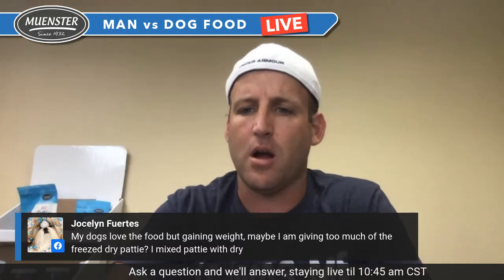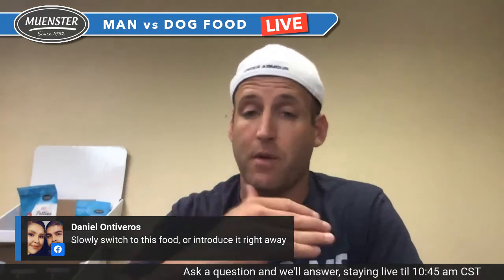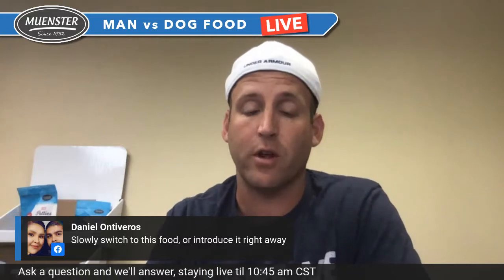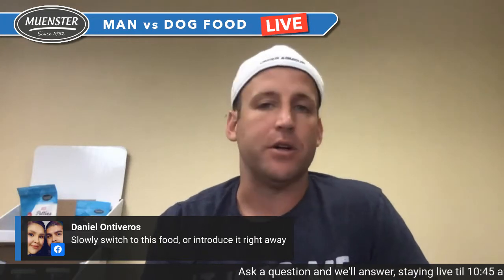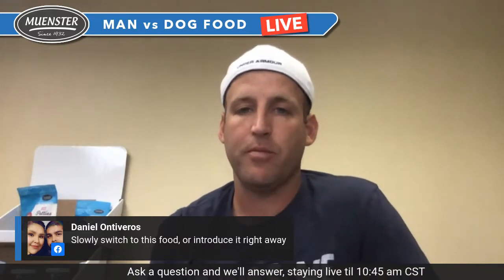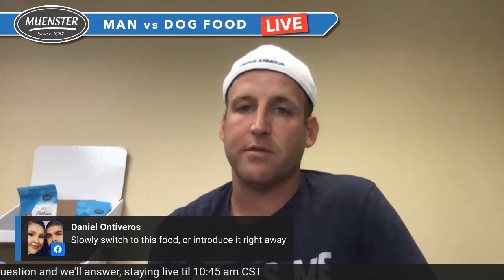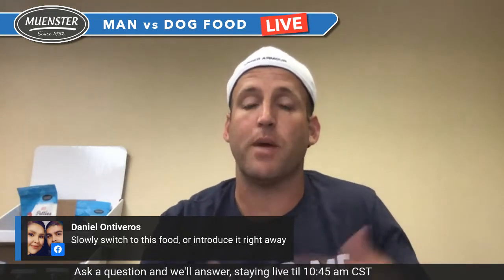Daniel asks: slowly switch to this food or introduce it right away? One of the best things to do is let your animal fast for 24 hours before introducing it, and do about half of the feeding recommendation. Typically they can handle it just fine without a slow transition. Eddie is also working on adding probiotics to the outside of the kibble by next Monday. We also have digestive toppers coming out, developed in partnership with a local veterinarian, Dr. Verwares, that include probiotics.